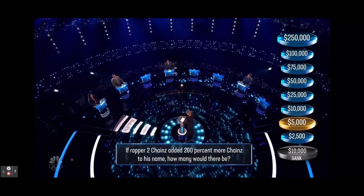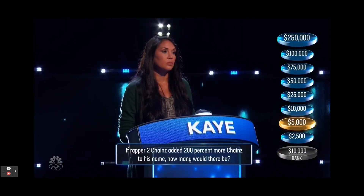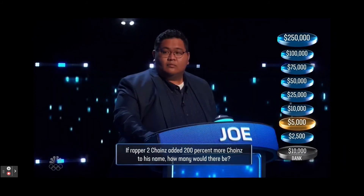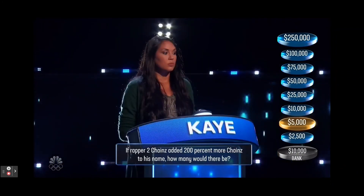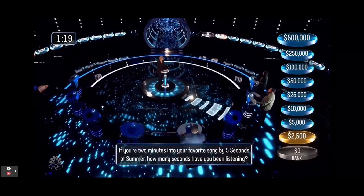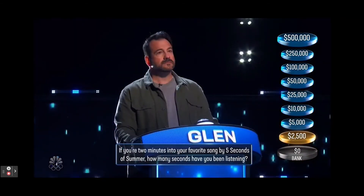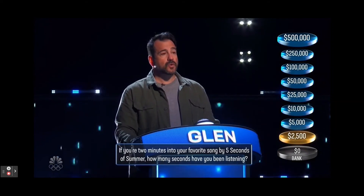If rapper 2 Chainz added 200% more chains to his name, how many would there be? Six. Correct. If you're two minutes into your favorite song by 5 Seconds of Summer, how many seconds have you been listening? 120. Correct.